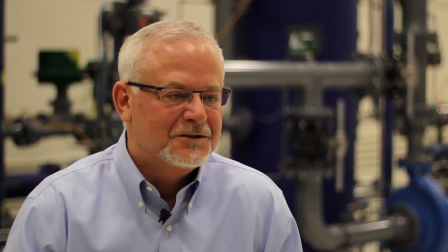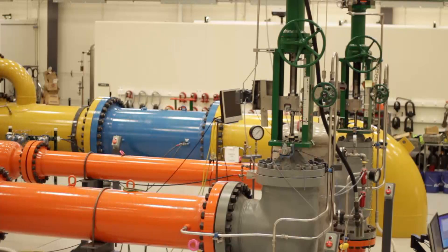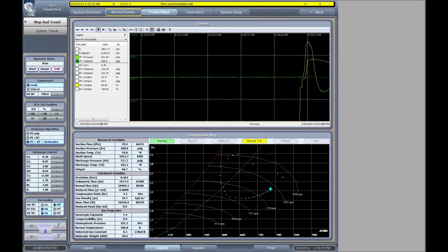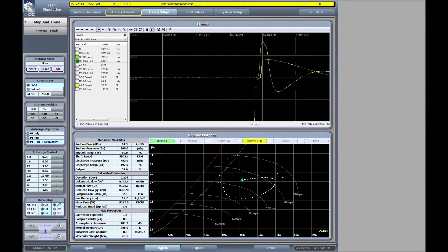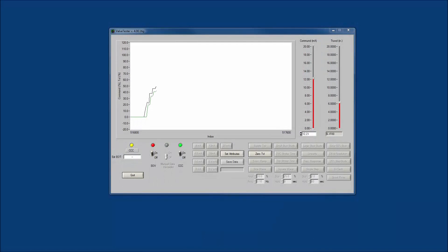The anti-surge controller output is run out through an analog output channel from the controller to the Fisher control valve, and you can actually witness the valve responding to our control requests from the anti-surge system. We then read back the feedback, and you can see exactly where our command to the valve was versus where the actual valve movement was, and see how closely that tracks.